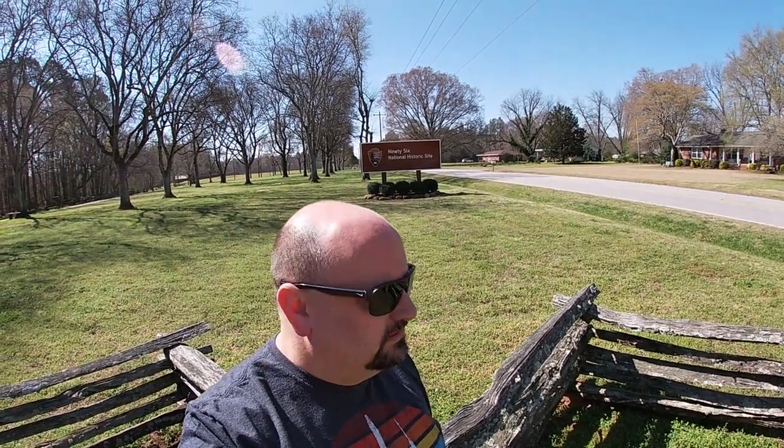Good morning. I am coming to you from 96, South Carolina. We're at the 96 National Historic Site — it's a National Parks Service location. We're going to go inside here, check it out, see all of what they have to offer here. Probably do a Junior Ranger program for the little one. Let's go make some memories.